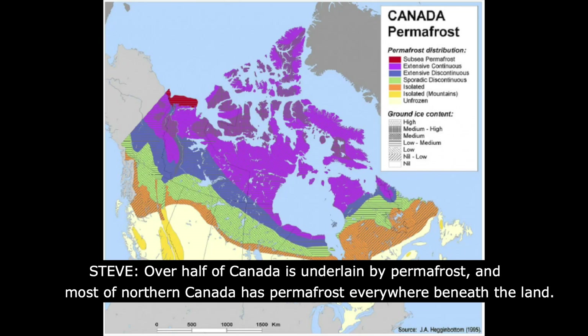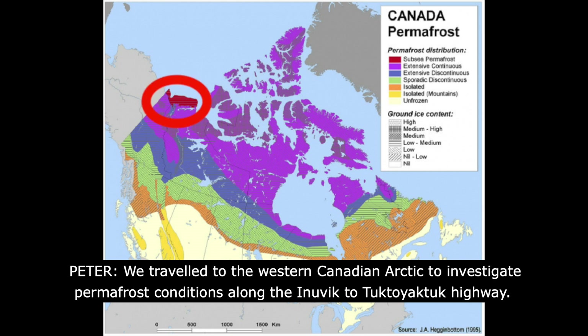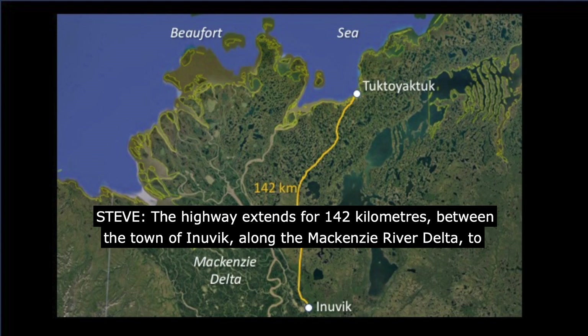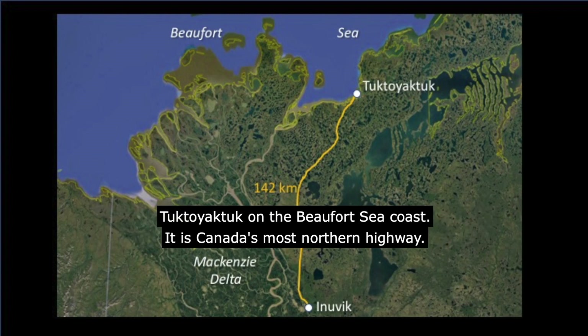Most of northern Canada has permafrost everywhere beneath the land. We traveled to the Western Canadian Arctic to investigate permafrost conditions along the Inuvik to Tuktoyaktuk Highway. The highway extends for 142 kilometers between the town of Inuvik along the Mackenzie River Delta to Tuktoyaktuk on the Beaufort Sea coast. It is Canada's most northern highway.